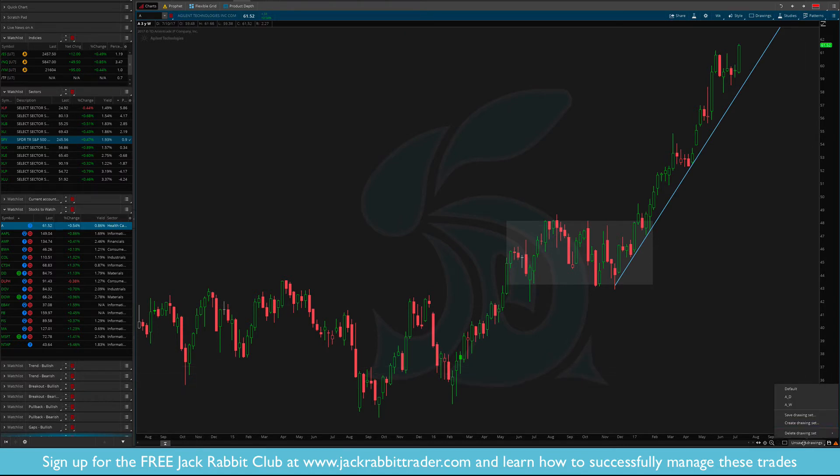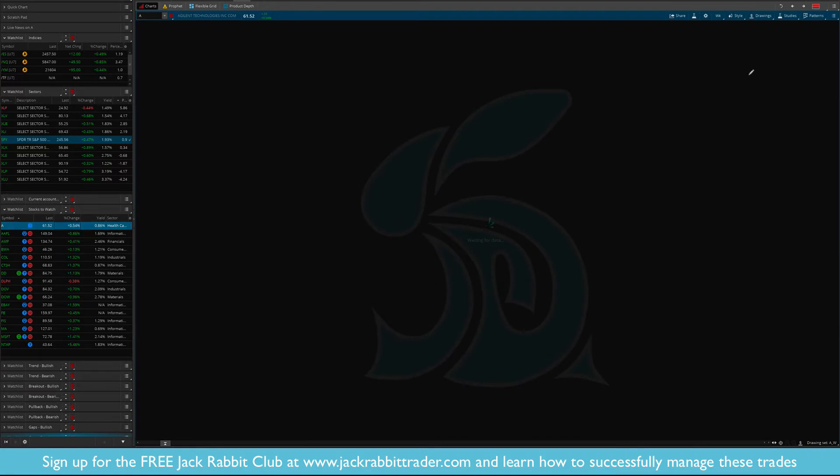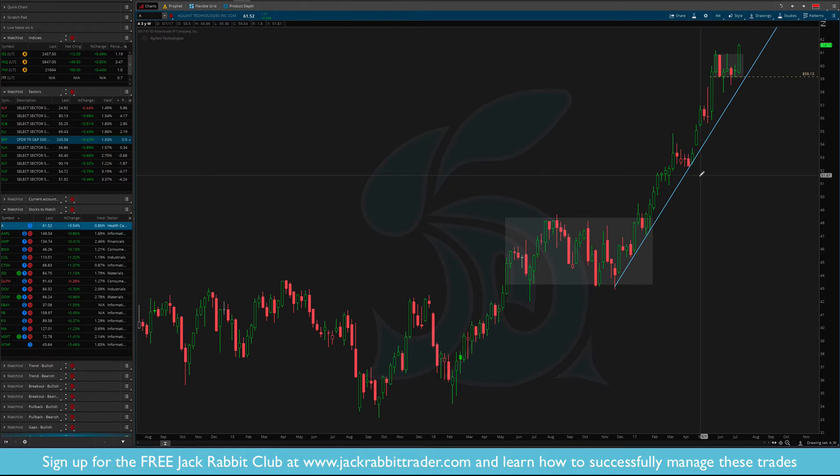Agilent Technologies — you can see we've had this uptrend with a breakout that created the trend, a nice tight consolidation for the past five or six weeks, and a new breakout. Stop will be somewhere around the $59 level. Now with Agilent, it's extended — no doubt about it, this is an extended trade. So keep your stop tight and maybe take a smaller position than normal. It's not consolidating after a long period and then breaking out — it's on a run and this is just a continuation of that run. A different type of trade than getting in at the base.